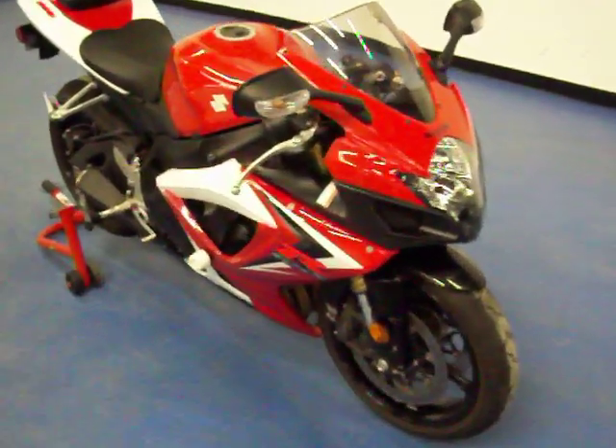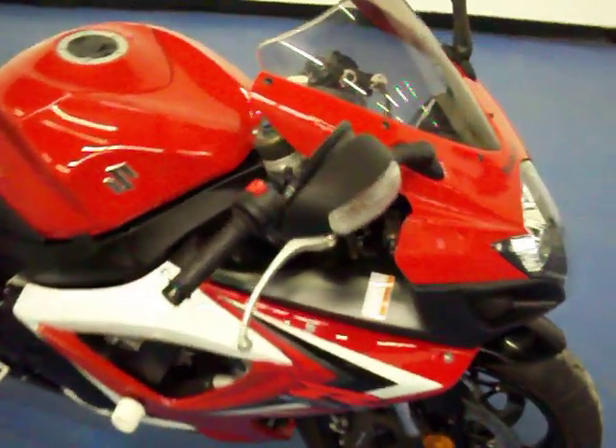Welcome to SimpliSportBikes.com. For sale today I have a 2007 Suzuki GSX-R 600. This GSX-R has really low miles on it for the year — it's only 5,600 or so.